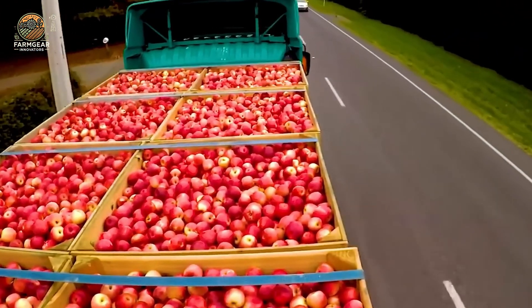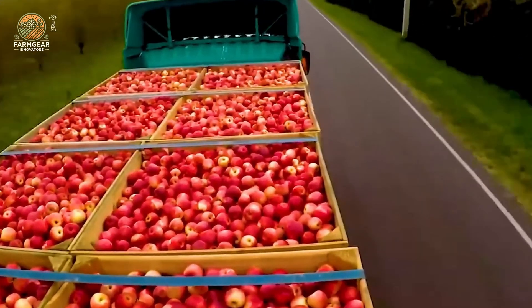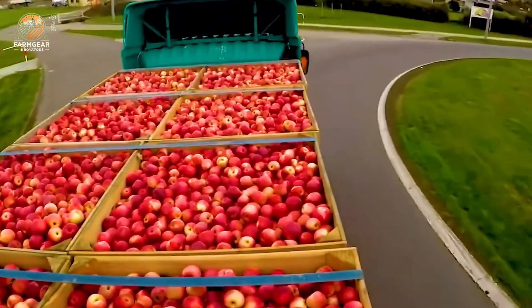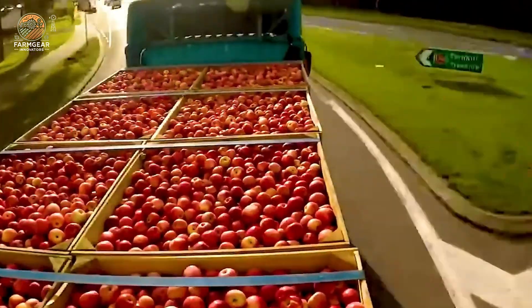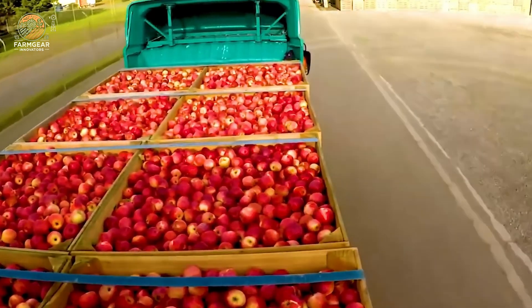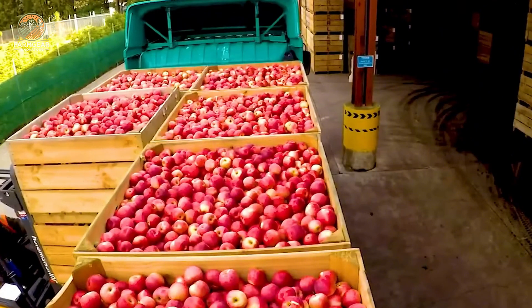Let's move on to something a little sweeter — apple transportation. These specialized trucks, equipped with a 350-horsepower engine and a 26,455-pound payload, are designed to transport apples without bruising them. The smart loading system keeps everything secure, ensuring apples arrive fresh and ready for cold storage.